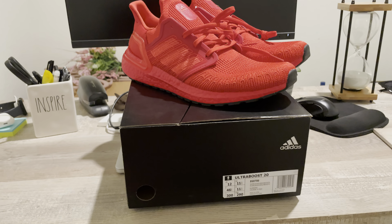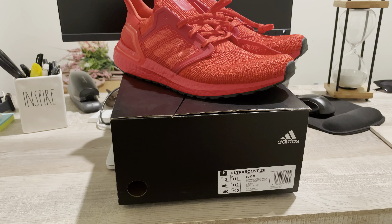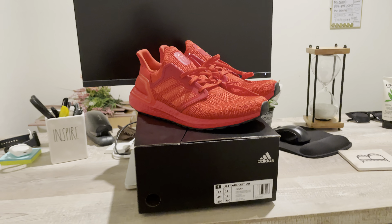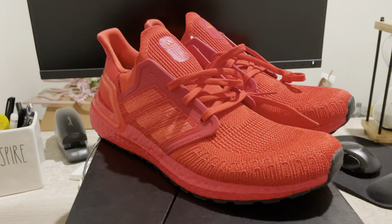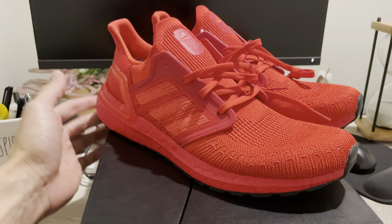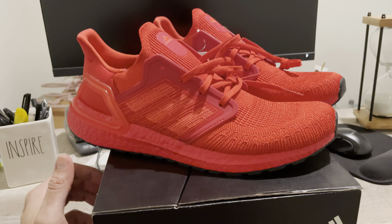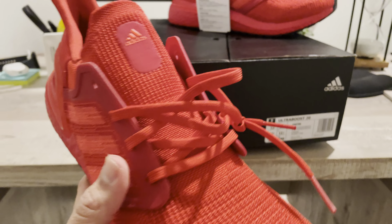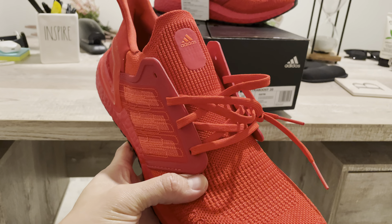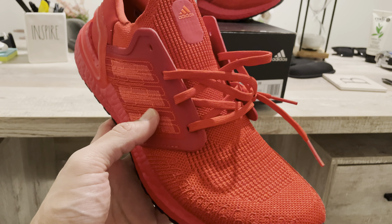I've had these for about two weeks — I just haven't had time to do an in-depth review. The reason I bought these Ultra Boosts is simply because the Ultra Boost 20 has been the most comfortable Ultra Boost I've ever tried on. I have them from 1.0 all the way to 2.0, 3.0, 4.0, 5.0, the 2019s, and the 20s.